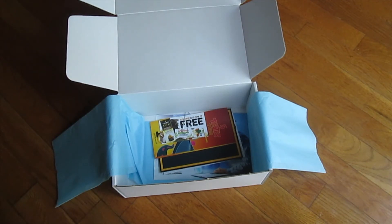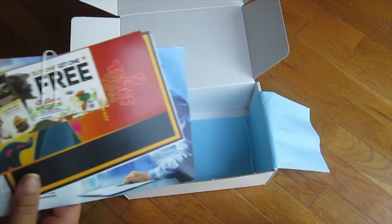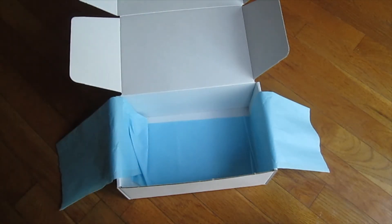That was everything inside the box! As usual they include tickets, coupons, and codes to use online. Thanks for watching — maybe I'll talk to you in another video, bye!